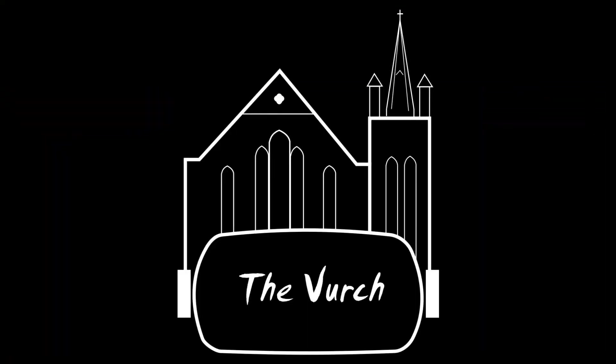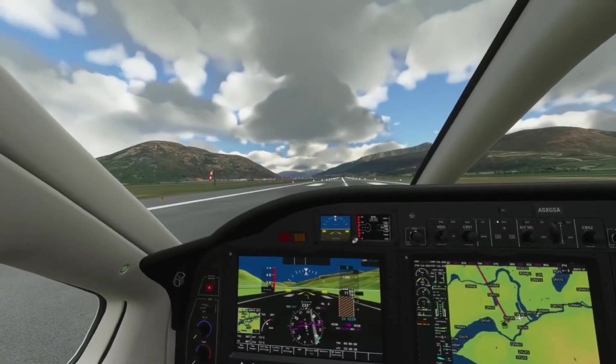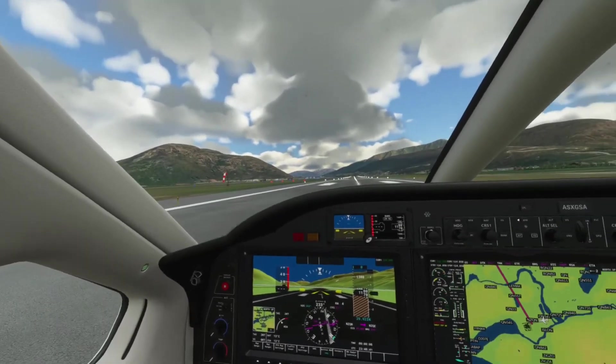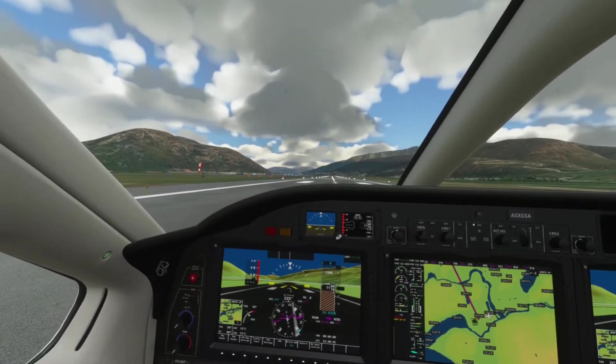Playing sim games on the Oculus Quest. Hey guys, my name is Pete and welcome back to The Verge. This is number two in my series of planes in Microsoft Flight Simulator in VR.